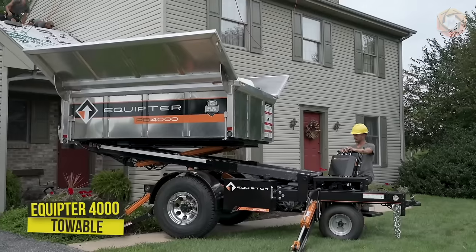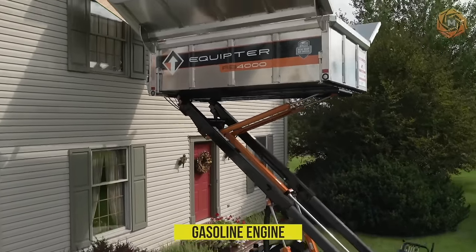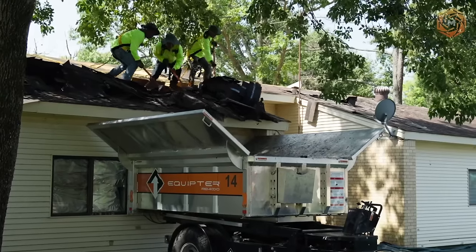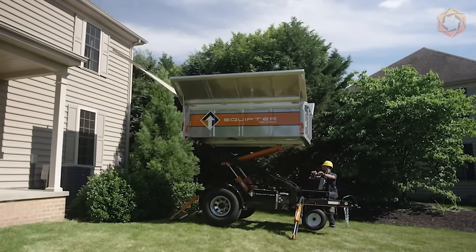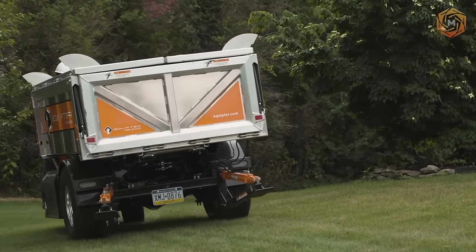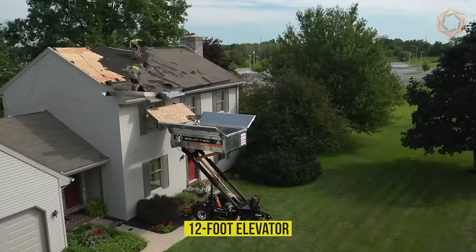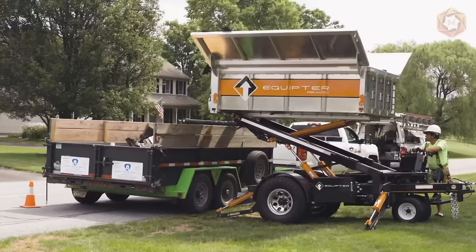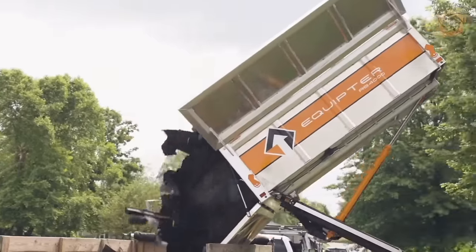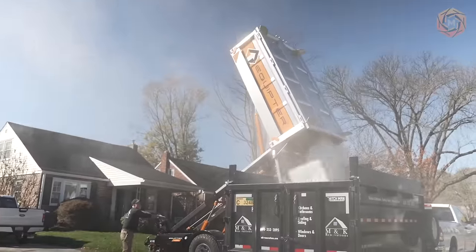Self-propelled and towable, the Equipter 4000 is powered by a gasoline engine to get it almost anywhere on the jobsite. With a tight turning radius for navigating difficult terrain and even weight distribution, it reduces the risk of property damage and leaves no ruts in customers' lawns. The Equipter 4000's 12-foot elevator will do all the hard work for you, whether you're lifting materials onto the roof or lowering two tons of shingle debris to the ground, increasing job efficiency and making your job site cleaner.